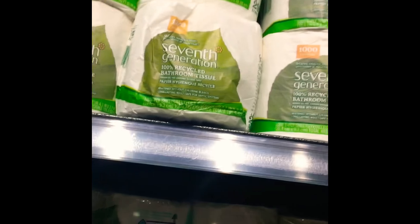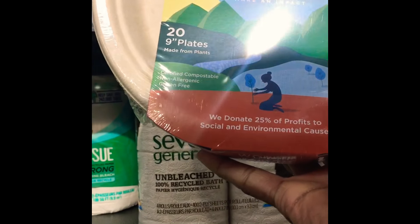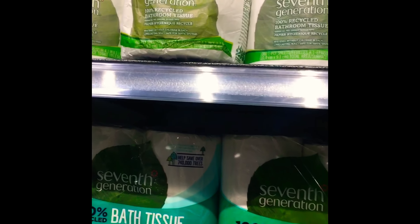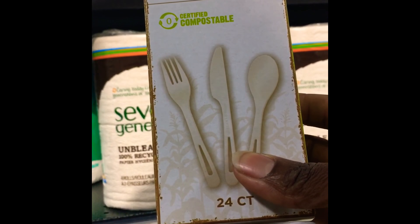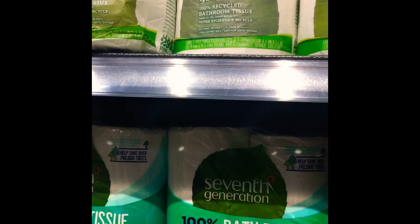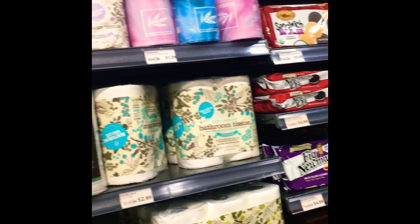This is a section of compostable paper products, which normally I would have to order from Amazon, but they're available here. They also have compostable utensils and plateware — good for parties and things like that. Generally I try to use real plates and real utensils when having parties, but sometimes you need extra stuff for extra folks. I don't have any place to dump compostable stuff, but they do take compostable items here at Mom's Organic Market.